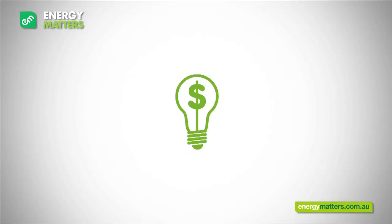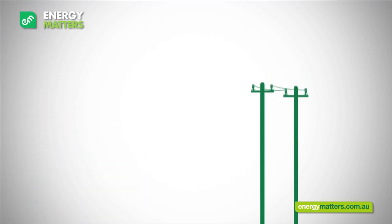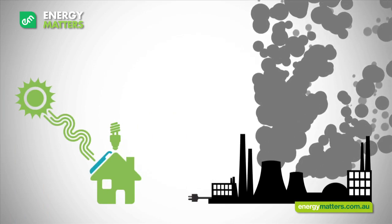The first thing I need to know is why you've decided to go solar. Do you want to save on your power bill, or protect yourself from rising electricity prices by generating your own power? Or perhaps you want to reduce your dependence on fossil fuels?